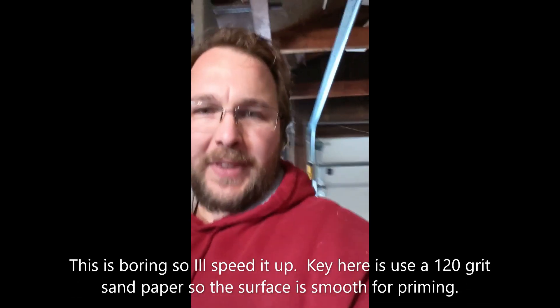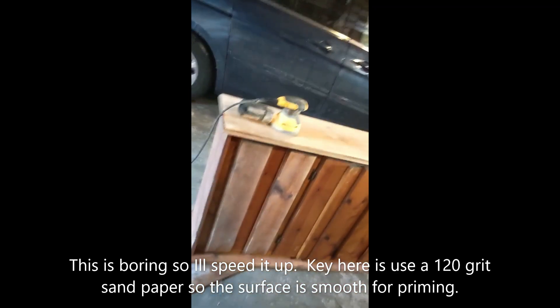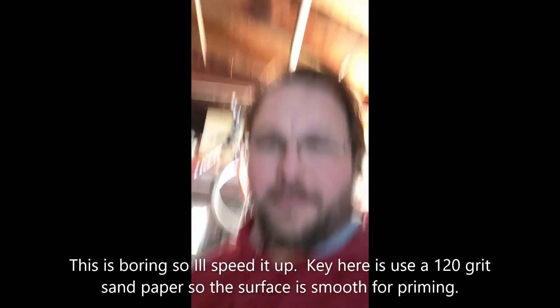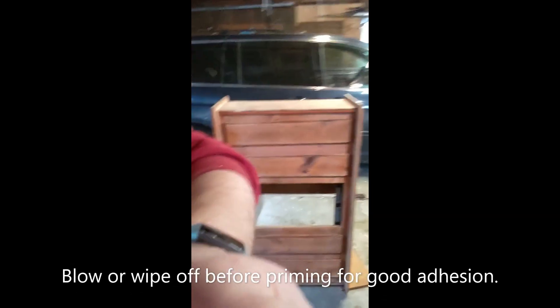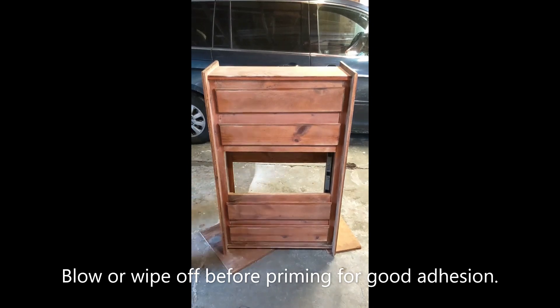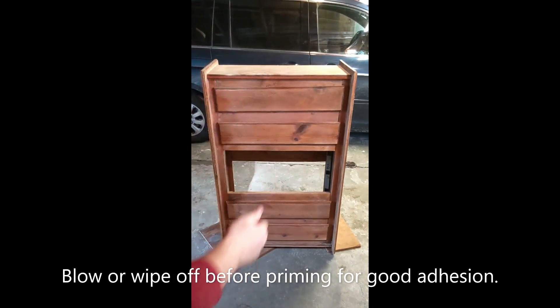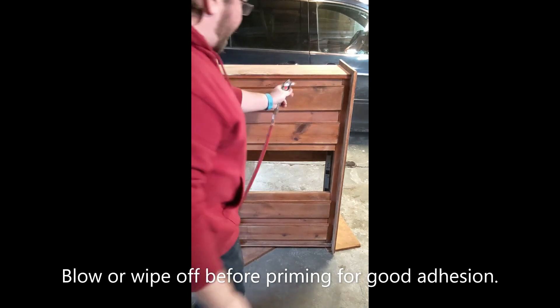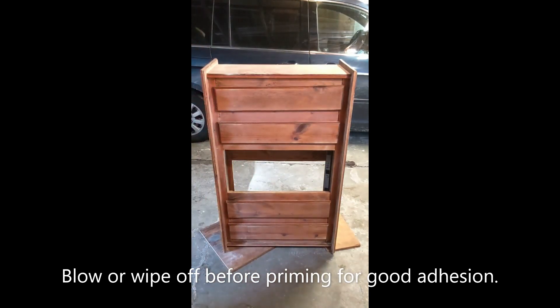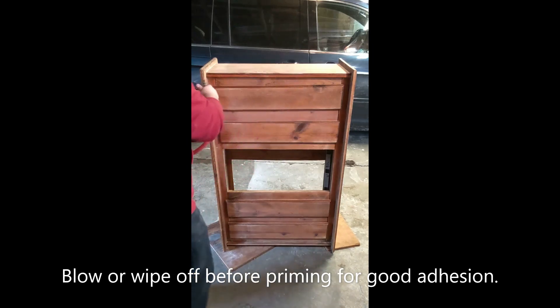It goes quick — maybe half hour, 45 minutes and I'll be done with the whole thing. Using an air compressor with a little air gun to blow it off, increasing the pressure so it blows all that dust off clean so the paint sticks well.